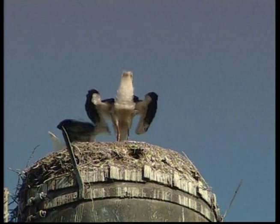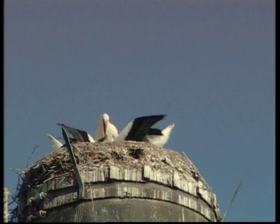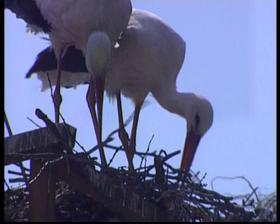At about three weeks old, the stork chicks start to stand up in the nest and flap their stubby wings. Chicks can eat up to 60% of their own body weight per day. If you weigh 36 kilograms, that would be like eating 22 kilograms of food every day.